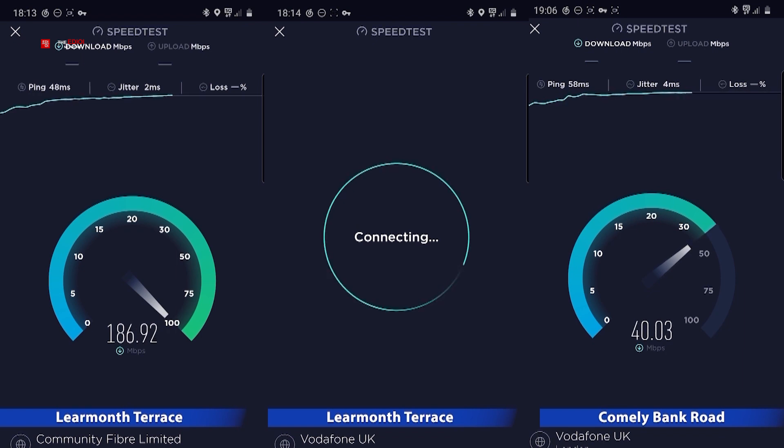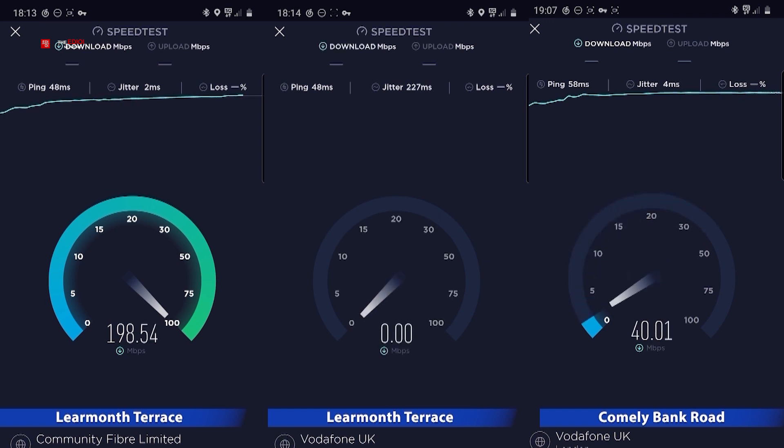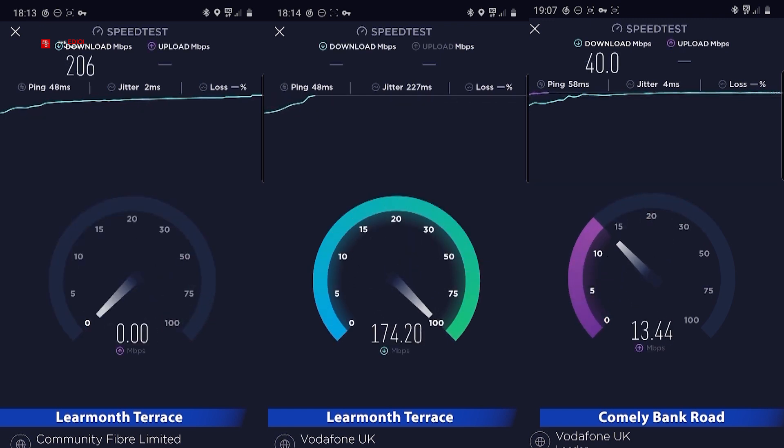And the result is: 5G in the Edinburgh area with Vodafone is much faster than its 4G, but not as fast as what we thought. The middle one showed an example of huge lag or jitter, but we really don't know what the reason for that is.